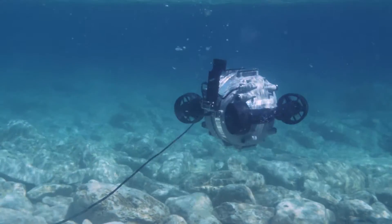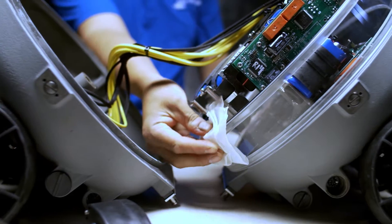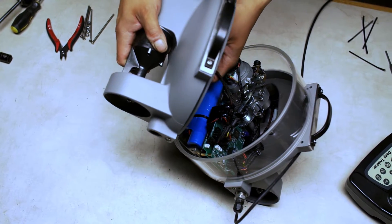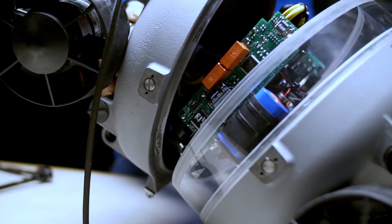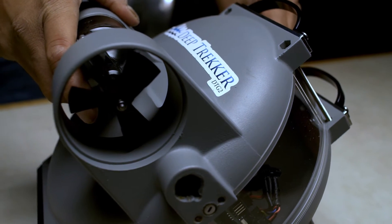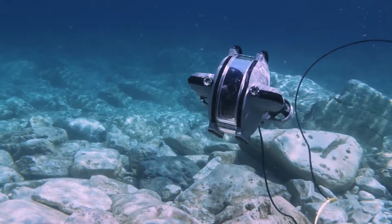My name is Sam McDonald and I'm the president of Deep Trekker. We learned that a lot of suppliers of the components to build ROVs and underwater drones were really priced out of the market, so we undertook to design every piece of the Deep Trekker DTG2 ourselves. This allowed us to make a low-cost but still high-quality product.